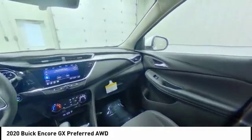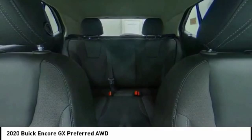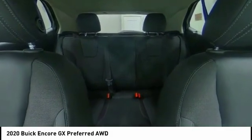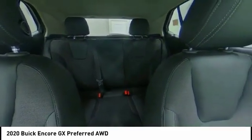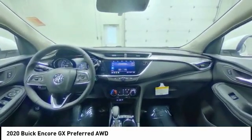Here are some of this vehicle's great options: turbocharged, heated mirrors, all-wheel drive, aluminum wheels, traction control, stability control, daytime running lights, engine immobilizer, privacy glass, tire pressure monitor. If you like it online, you'll love it in your driveway — take it for a spin today.